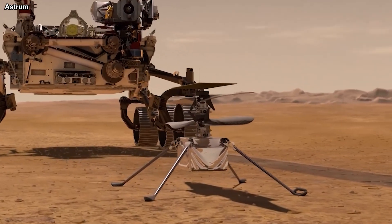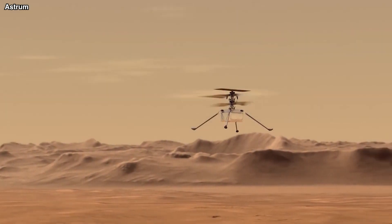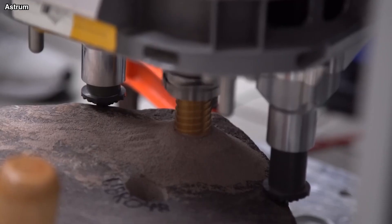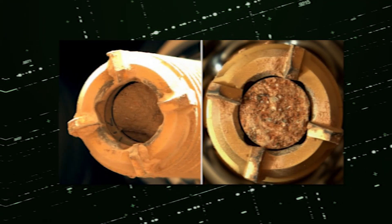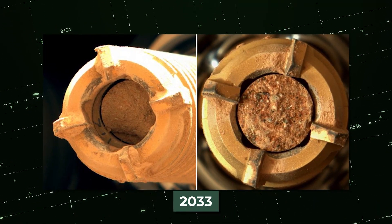These cores will be picked up by other spacecraft that NASA and the European Space Agency plan to send to Jezero in the upcoming years and brought back to Earth, where scientists will analyse them using cutting-edge laboratory procedures. The first Mars samples to ever be retrieved are anticipated to arrive no earlier than 2033.